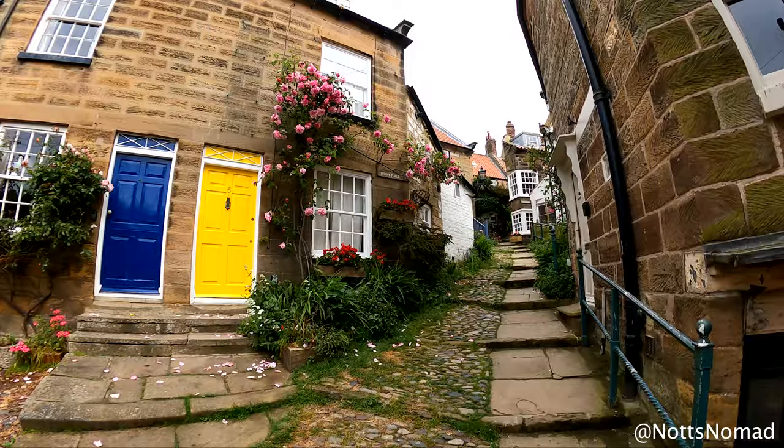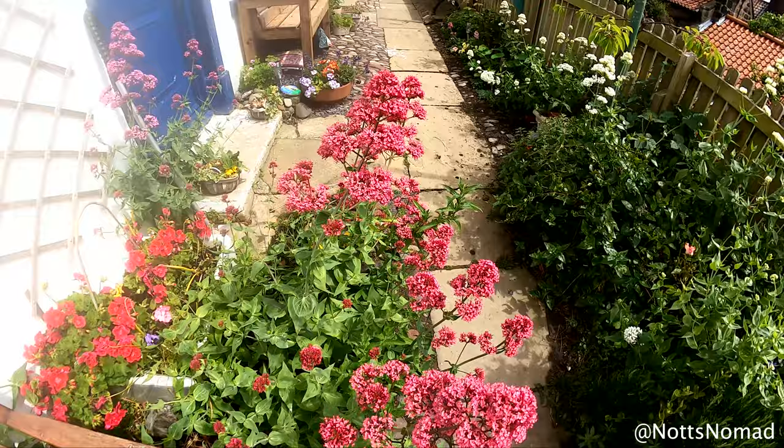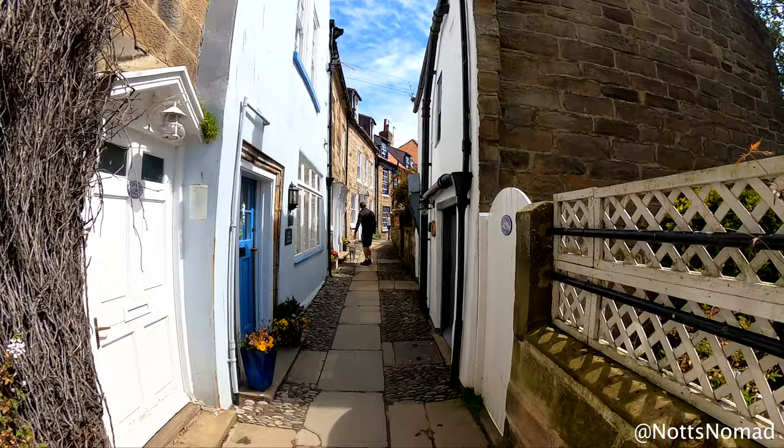We stopped at the Bay Hotel for lunch — well, they forgot to do our order so we resorted to just having a bowl of chips. After lunch we adventured round the narrow streets and alleyways which Robin Hood's Bay is full of. Just look how stunning these houses and streets are. It's understandable how Robin Hood's Bay is so popular on social media platforms such as Instagram. There's plenty more photos of Robin Hood's Bay on my Instagram page so go and check it out.